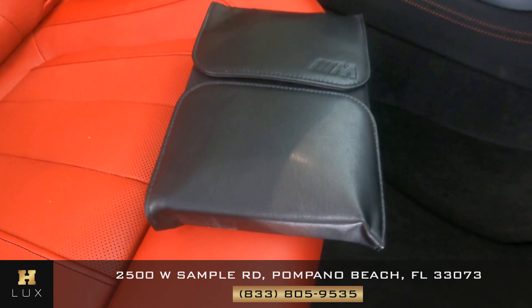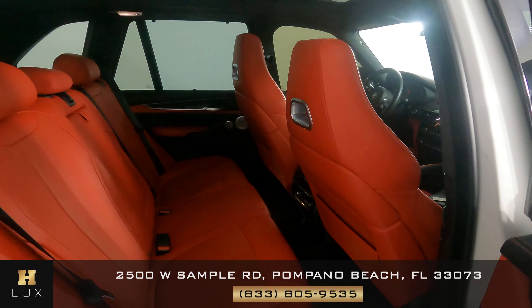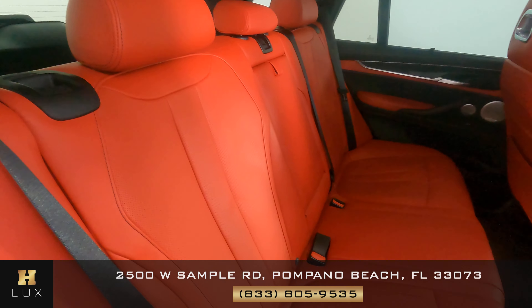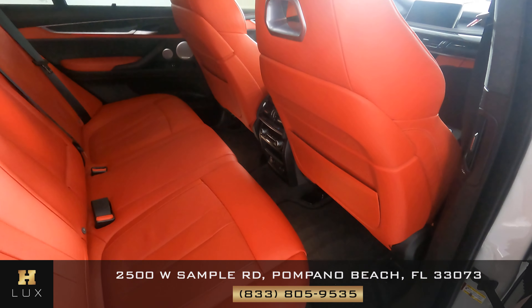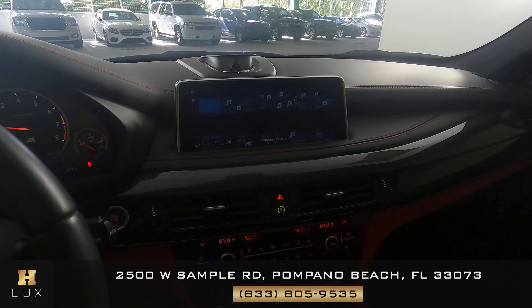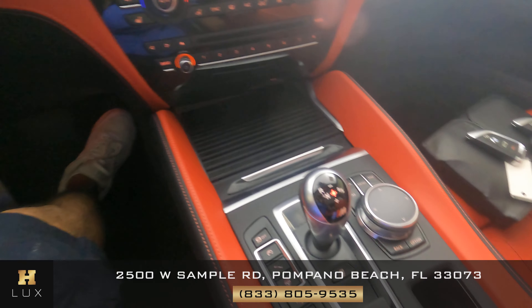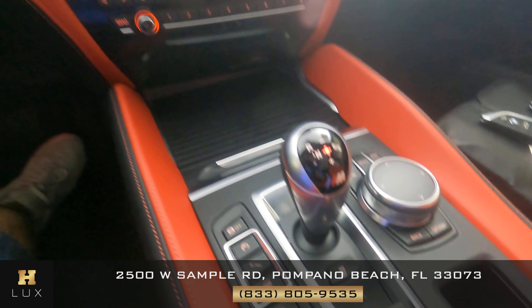Here's the owner manual and the two keys. Now looking at the back seats — everything looks good, in perfect condition. And the center console — buttons look good, everything looks great.